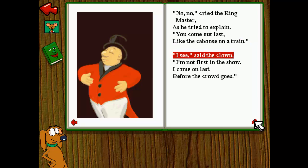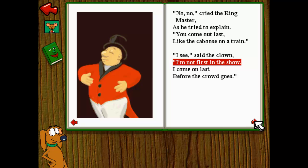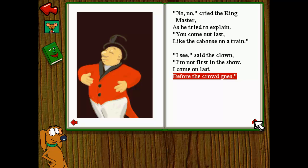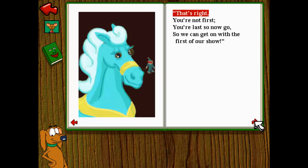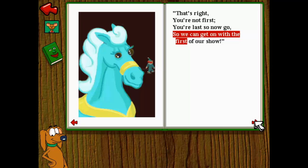I see, said the clown. I'm not first in the show. I come on last, before the crowd goes. You come out last. That's right. You're not first, you're last. So now go, so we can get on with the first of our show.